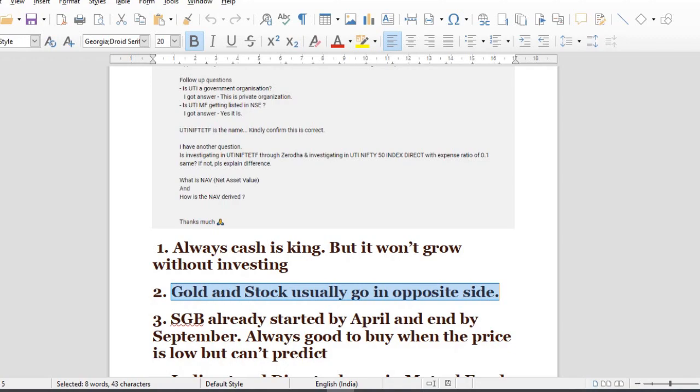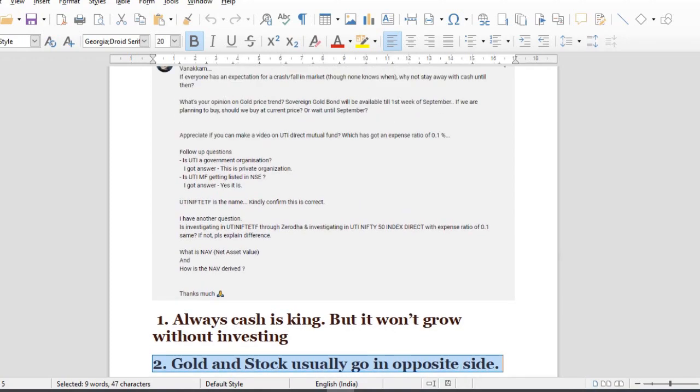Generally, gold stocks are the opposite. It's a very simple thing — if business is good, you don't want to buy gold. But when there is fear or uncertainty, we all want to buy gold. That's why gold is demand-driven.